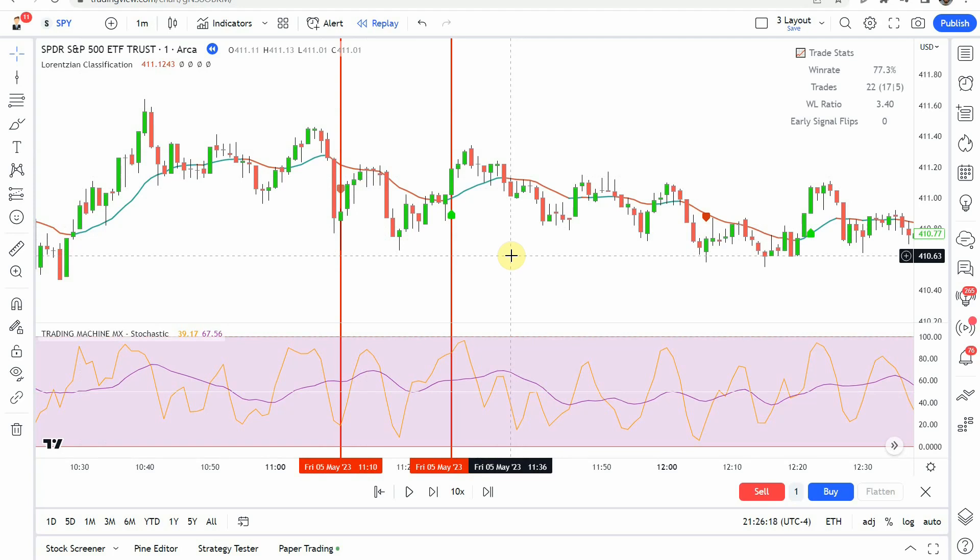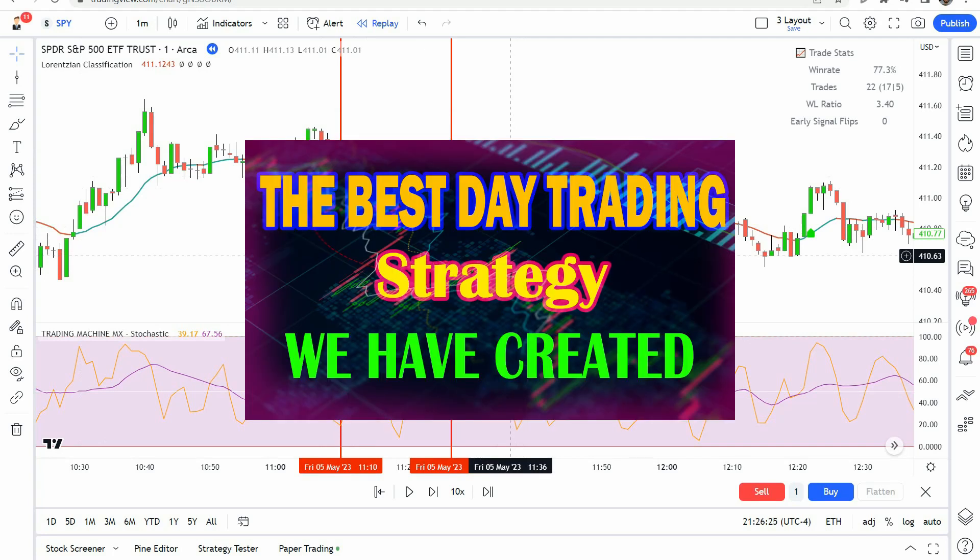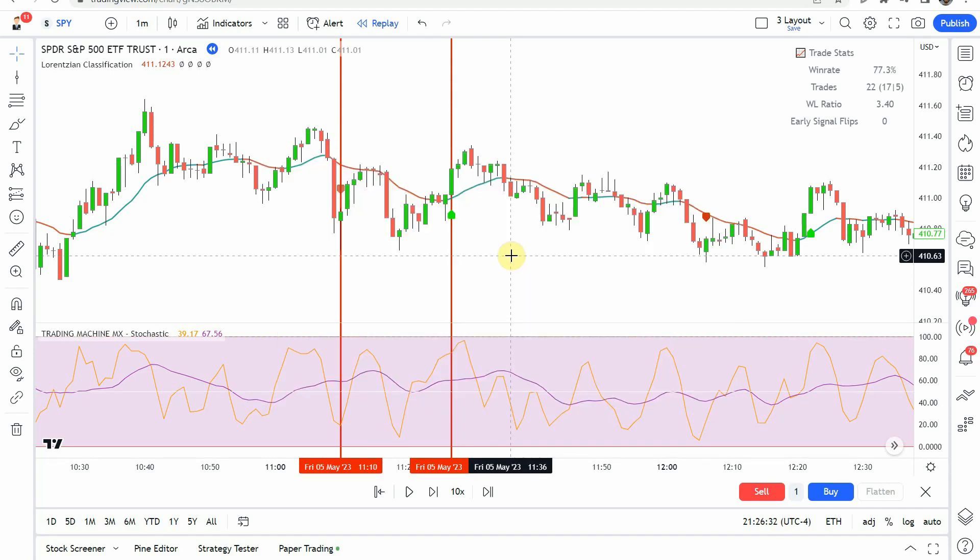If you're looking for a profitable trading strategy, check out the strategy we've tested and developed here on the channel — I'll put a thumbnail up on screen and link to it at the end of this video. It's a proven profitable 15-minute trading strategy for Forex that we are constantly testing, optimizing, and working to improve.